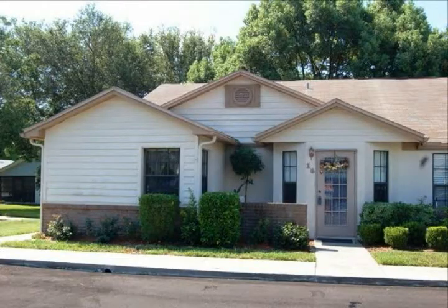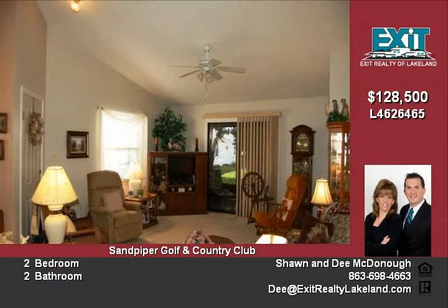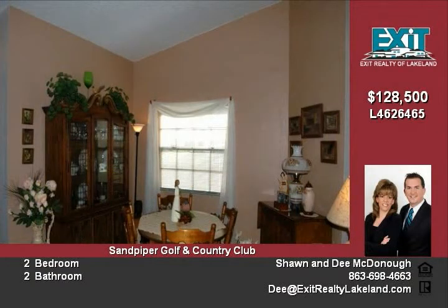Prepare to relax and unwind in one of Lakeland's most sought-after golfing communities, Sandpiper. This beautiful villa is spacious and immaculate, featuring a large eat-in area in the flowing kitchen complete with closet pantry and laundry area which holds your full-sized washer and dryer.